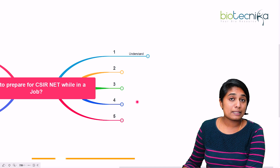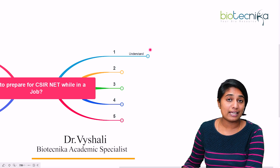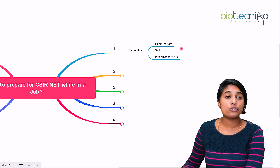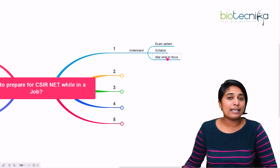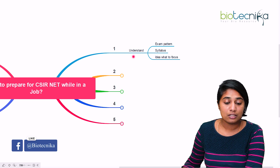The first step for all working professionals out there is to first understand what the exam is. Understand the pattern of the exam paper and the syllabus. If you are able to understand the pattern, the syllabus, and the previous year questions, then you have an idea of what the exam is and you know where to focus and how to focus.